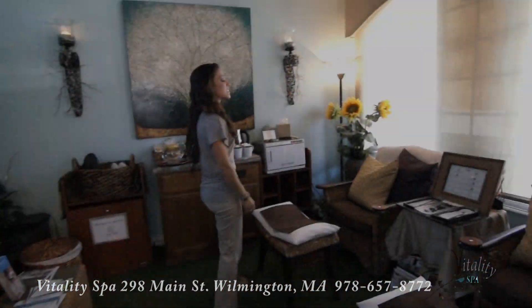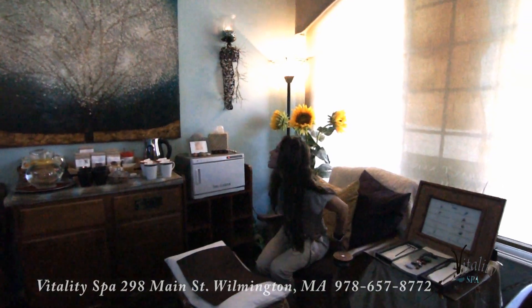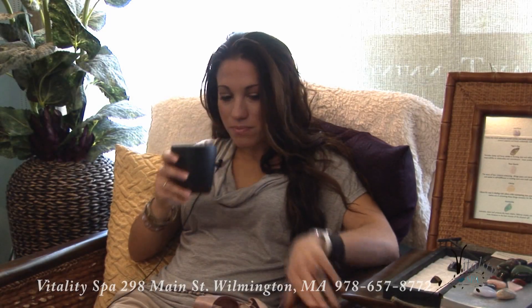Come on over this way. So this here is where we relax — sit down. We have some teas and water. The spa is located right on Main Street, which is very convenient because the train station is right across the street. So people after work, they can come right in — they can even walk here from the train station. And they come in and enter their little private oasis of bliss. You'd never know that we're on Main Street once you walk in the door.